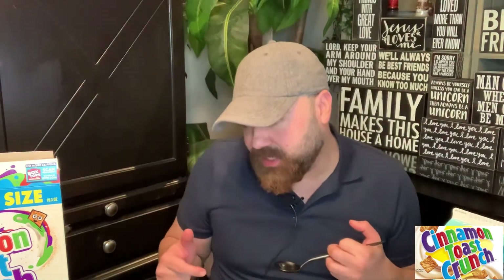This cereal is 170 calories per one cup. Of course, the calorie count always increases depending on what type of milk you're using, but just one cup of the cereal with no milk is 170 calories. Delicious cereal. Let's move this one out of the way and go to the next one.